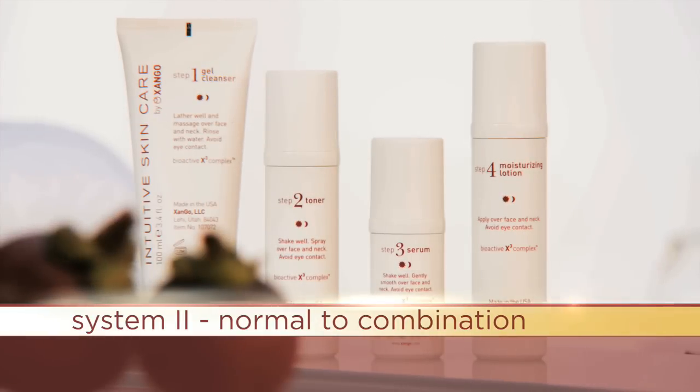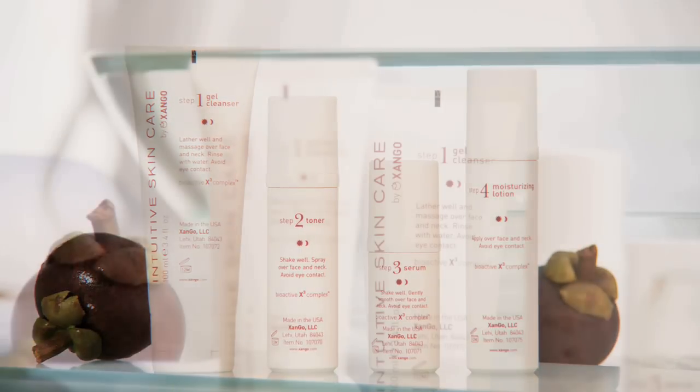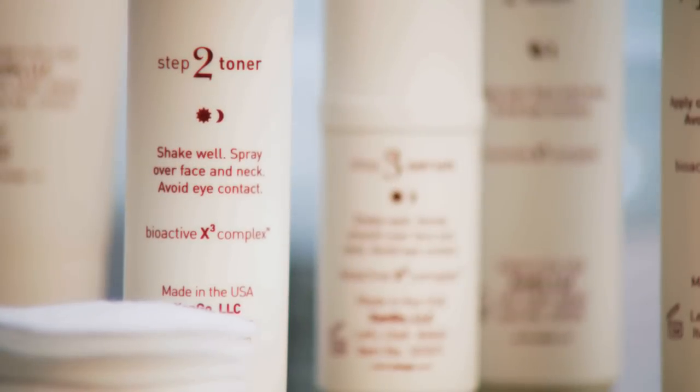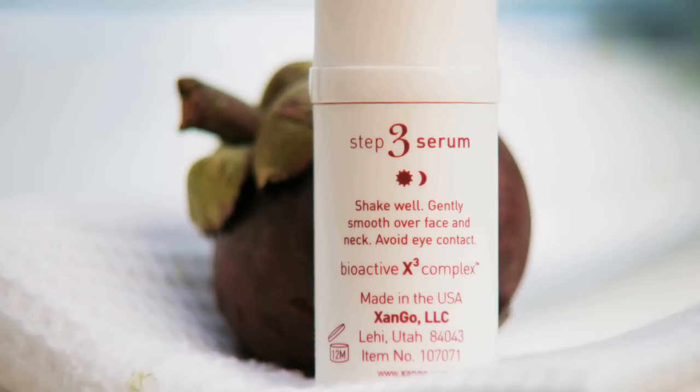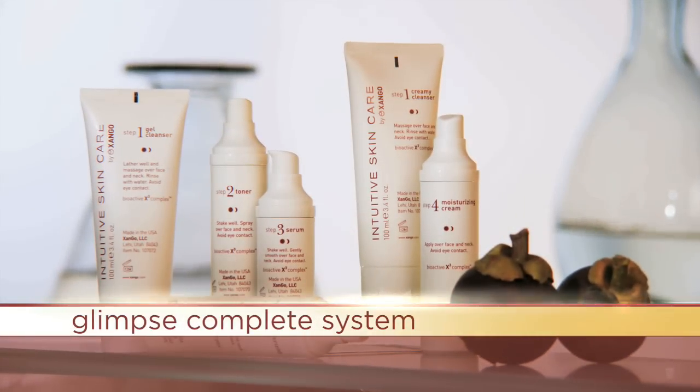System Two is for normal to combination skin. It features a simple four-step system with botanical performance ingredients that provide the nutrients to calm and soothe overactive skin, gently refine skin tones, and bring a healthy, luminous complexion. The complete system is for all skin types.